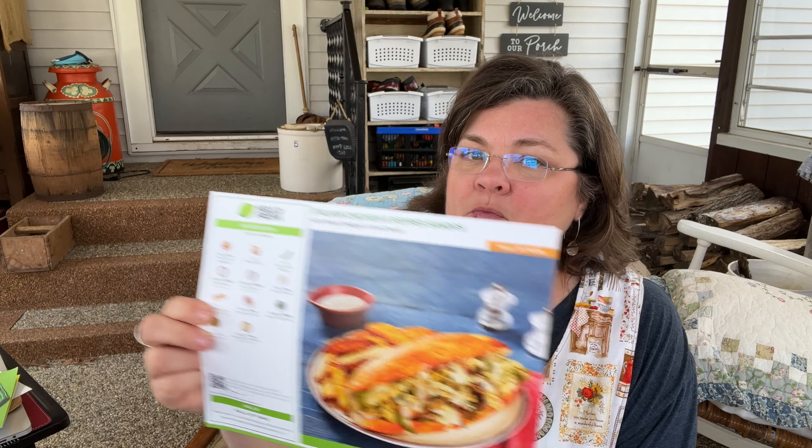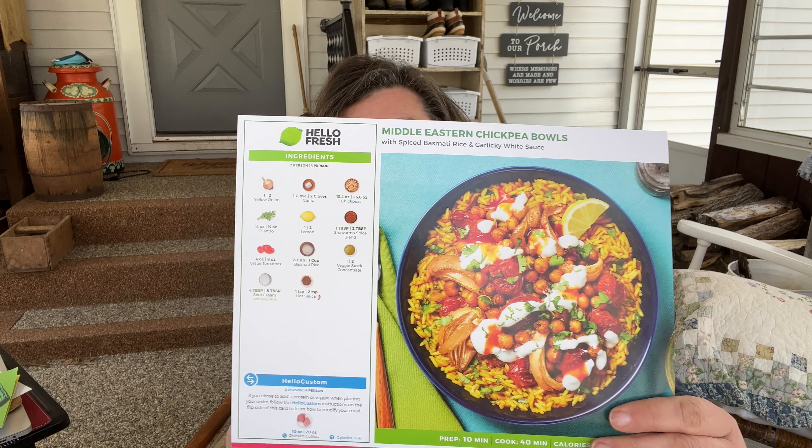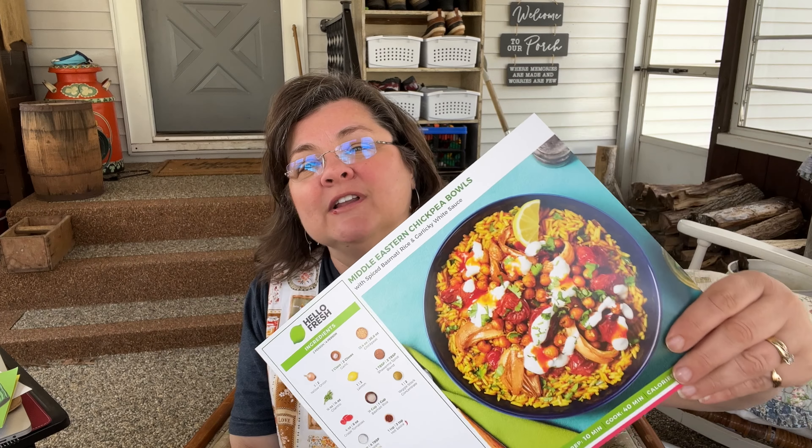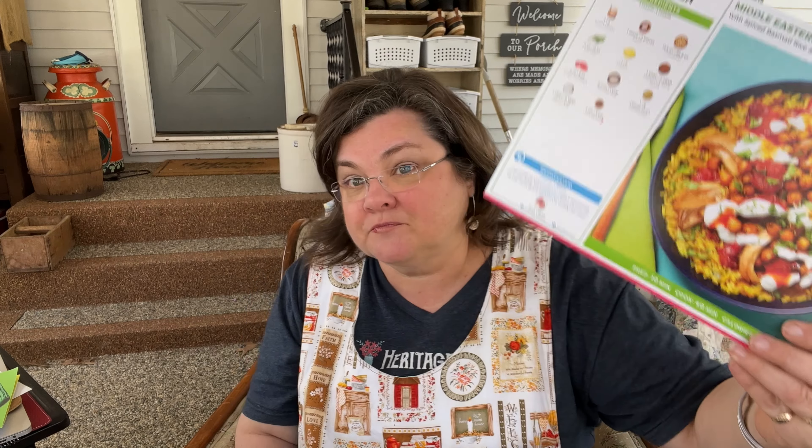One thing they do — they provide these cards and they are really nice. Mr. Patient said, 'That's not cheap right there, you're paying for this.' It's thick and visual and pretty, and you are paying for this. I wish there were some way to keep these and not have them resend them each time — I don't know if they do or don't. I also opened the card for the Middle Eastern chickpea bowls with spiced basmati rice and garlicky white sauce, forgetting what I had ordered. It turns out that one is not in the box — I actually did not order it. It kind of made me sad because it looks really good and I don't have the stuff to make it.